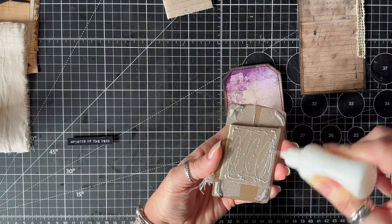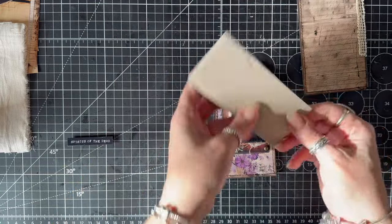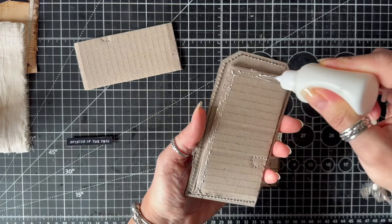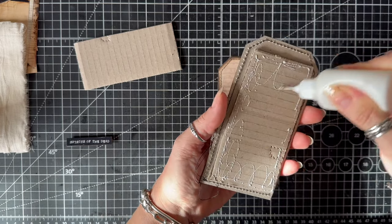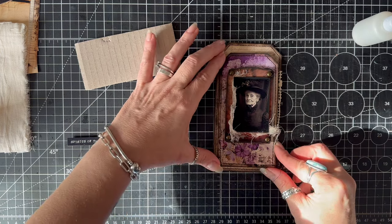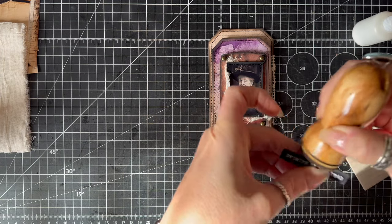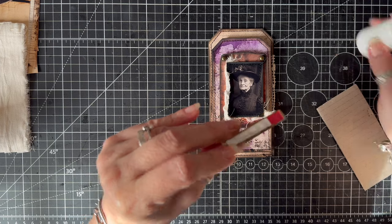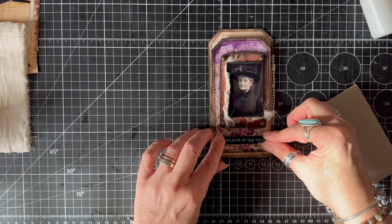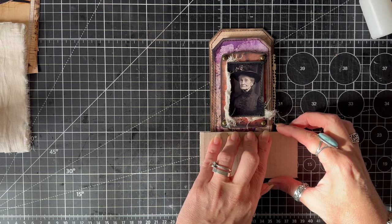I probably should have put the smaller tag on top of the bigger tag first, but oh well. I'm going to use my card to hold it down and then put this on top, doing lots of layering. You could use the exact same layering technique without the cardboard riser — you don't need to make it as dimensional as I have here. This piece says 'Spirits of the Dead.' I've put a little piece of cardboard on the back as a riser. Very quick, very easy — nothing groundbreaking; you don't even need to have the sewing.